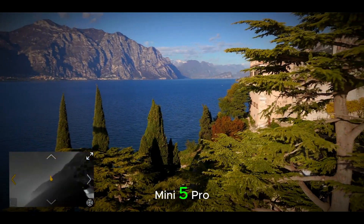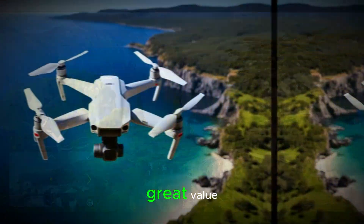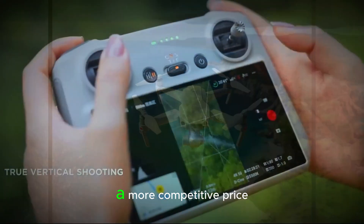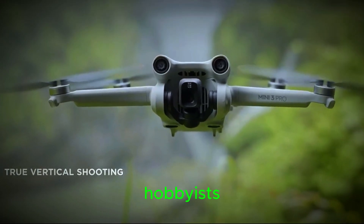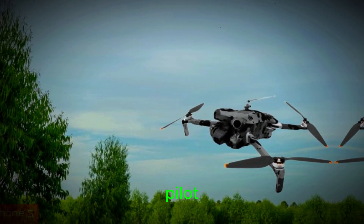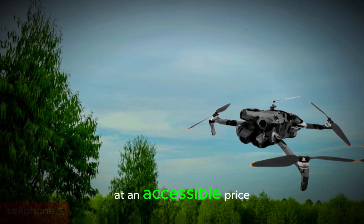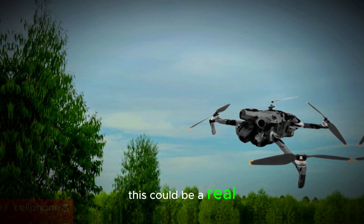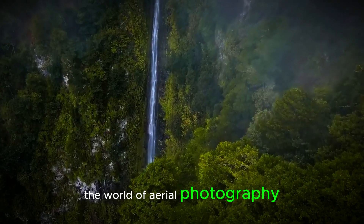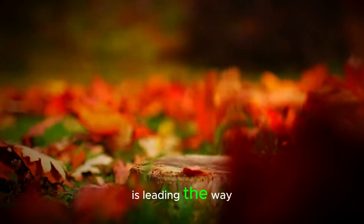Another major plus for the Mini 5 Pro is its expected affordability. DJI is known for offering great value, and the Mini 5 Pro should be no exception. With its advanced features at a more competitive price, it could appeal to both hobbyists and professionals alike. Whether you're just getting started or you're an experienced drone pilot, the Mini 5 Pro promises to offer high-quality technology at an accessible price. This could be a real game-changer in the drone industry, and we can't wait to see how it impacts the world of aerial photography and videography. The future of drones looks brighter than ever, and the Mini 5 Pro is leading the way.